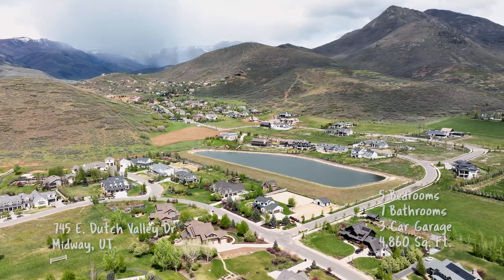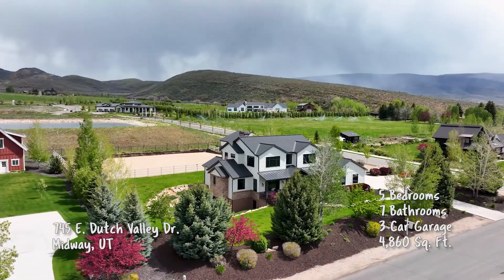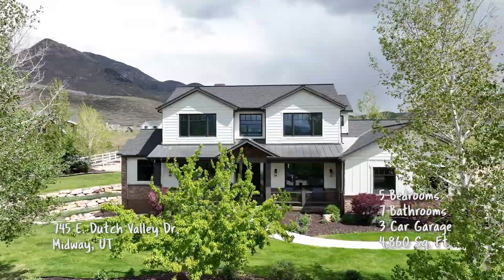We're about to head to one of my favorite cities in all of Utah. Tell us about where we're going. Today we're heading over to Midway, looking at this beautiful equestrian property that's in close proximity to a lot of places over there. This is the Dutch Fields neighborhood, which I would say is an equestrian dream. Tell us a little bit more about the property itself.